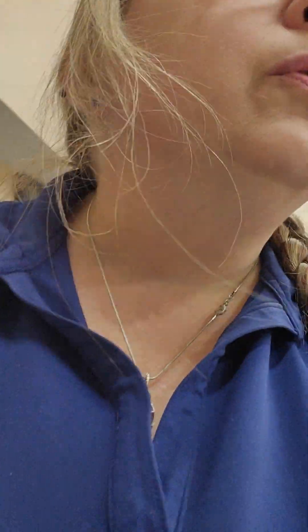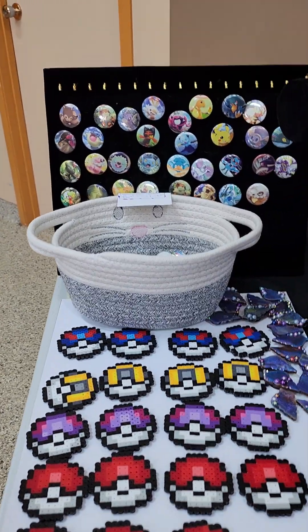Hi y'all! Welcome to Northern Hour of Treasures. We are here at the Fall Fest and we're just doing our little displays, showing you what we got. We'll give you a spin around and then we'll go around and say hi to a bunch of other people. So this is our display.